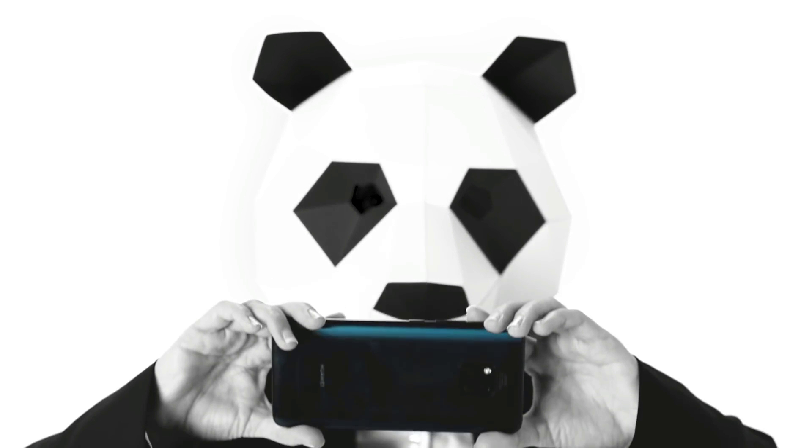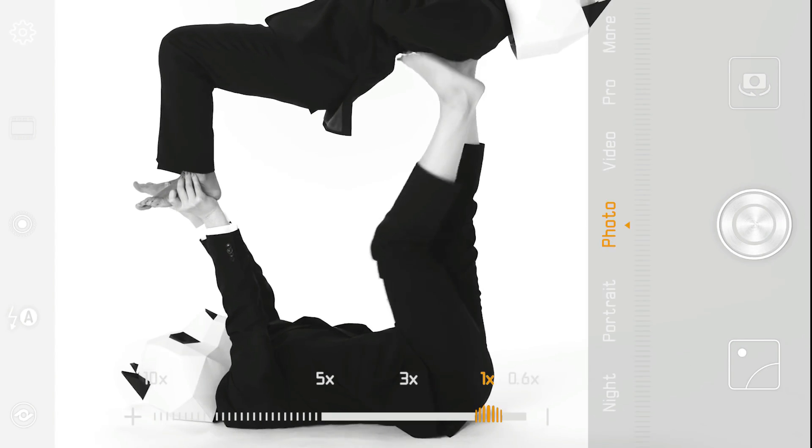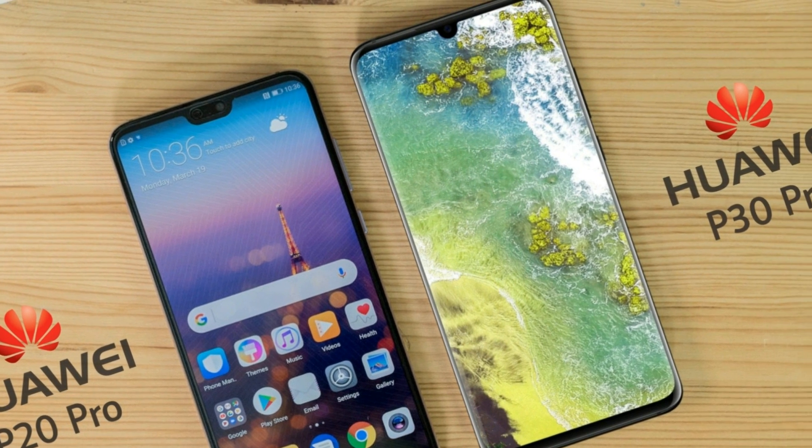Hey, what's up guys, welcome back. Huawei did some magic with the P20 Pro, especially with the camera, and they are going to do it once more with the P30. So let's just compare the new P30 Pro with last year's flagship model, the P20 Pro.